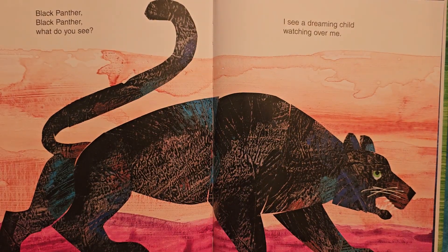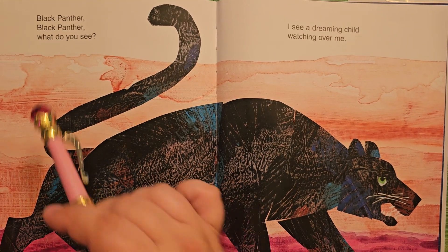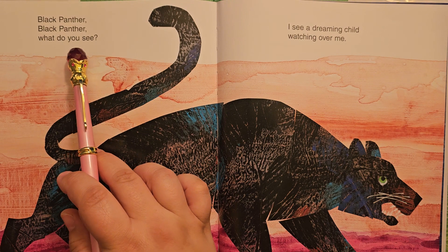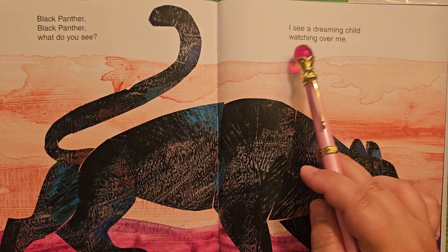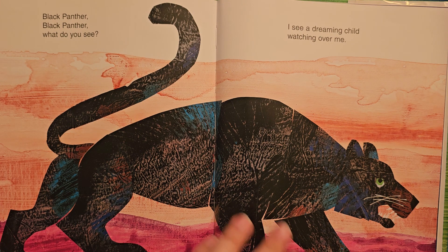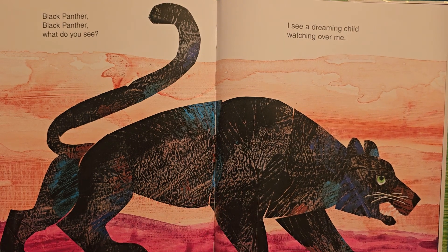Ooh, look at the black panther — he's like Bagheera from Jungle Book. Black panther, black panther, what do you see? I see a dreaming child watching over me. And of course, who can forget the superhero Black Panther? Pretty cool. Strolling is kind of a casual walk.